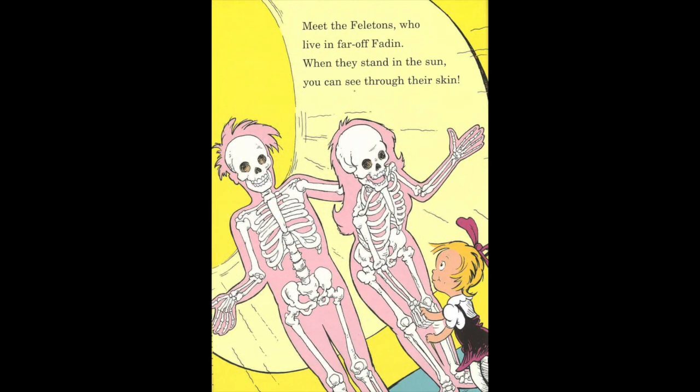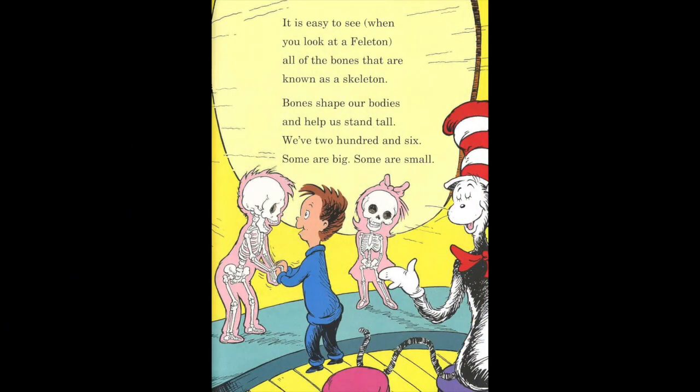Meet the Felitons, who live in a far-off Phaedon. When they stand in the sun, you can see through their skin. It is easy to see, when you look at a Feliton, all the bones that are known as a skeleton. Bones shape your bodies and help us stand tall. We have 206. Some are big, some are small.